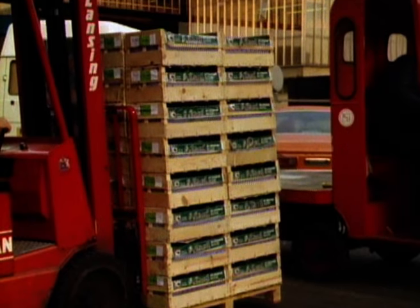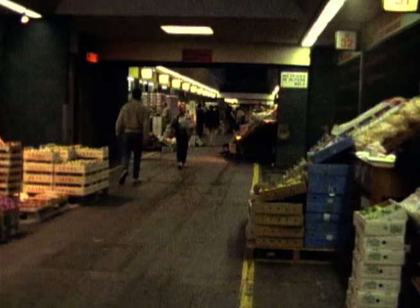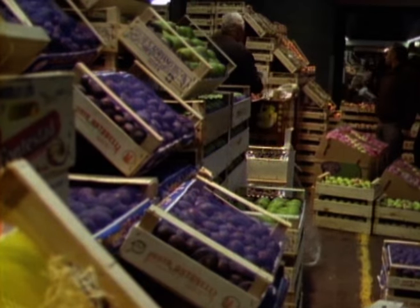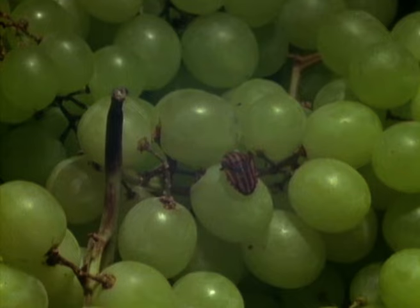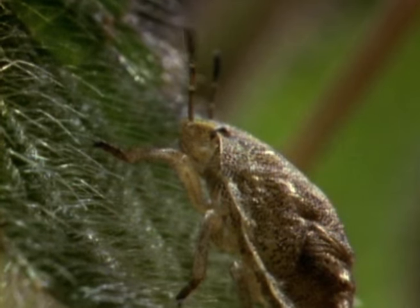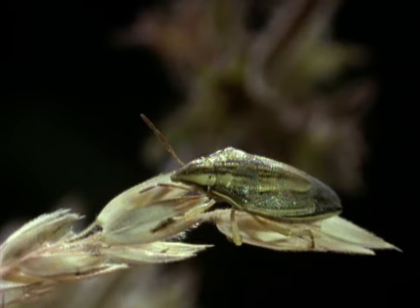Some of these foreign species are occasionally transported into the British Isles in boxes of fruit and vegetables. They sometimes establish themselves in the wild during the summer months, but they rarely survive our cold, wet winters. The European turtle shield bug only thrives in the south of Britain where the winters are mild. It's easy to see how it got its name. Likewise, the bishop's mitre.